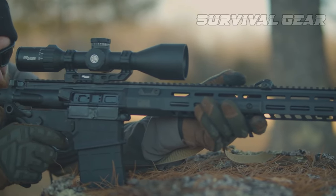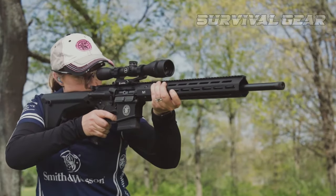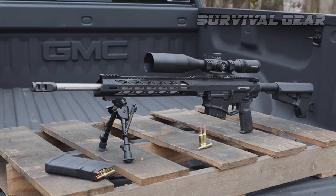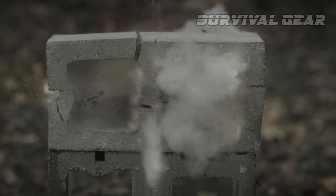Done with AR-15s and ready to upgrade to big boy .308 AR-10s? We dig up the best AR-10 choices that won't put you in the poorhouse. You won't believe the incredible quality and features you can get for a fraction of the cost. Watch till the end, as this guide could save you hundreds or even thousands of dollars.